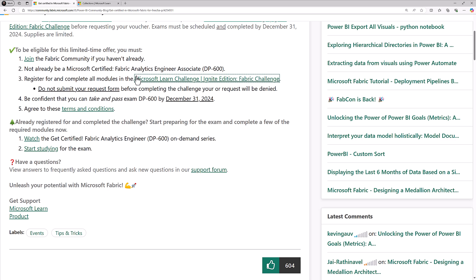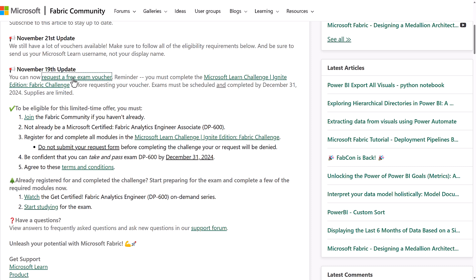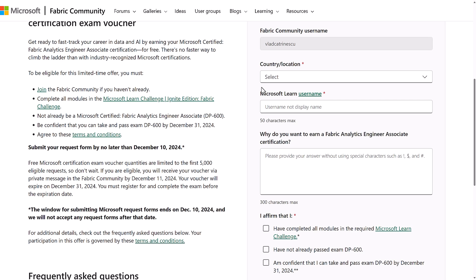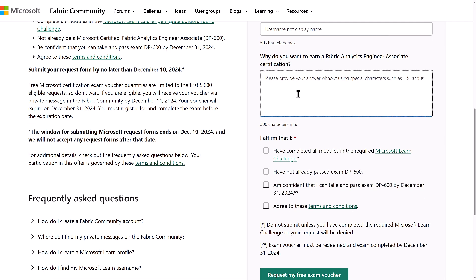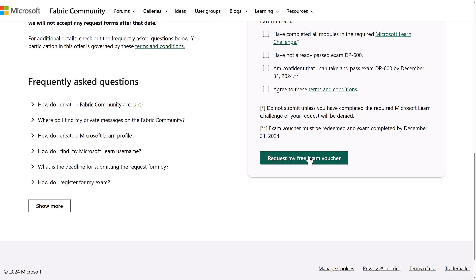After you finish the Learn Challenge, you'll need to go to the "Request a free exam voucher" link at the top and click on it. You will need to submit your country and location, your Microsoft Learn username — not display name. There's also an optional field: why do you want to earn the certification? Then you confirm you completed all the modules, don't already have the exam certification, agree to take it before December 31st, 2024, and agree to the terms and conditions. Then you request your free exam voucher — it's that simple.